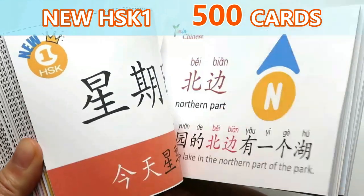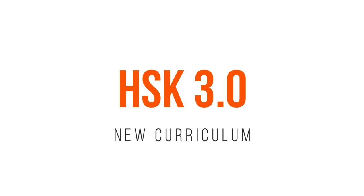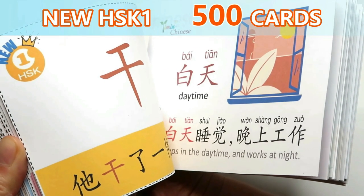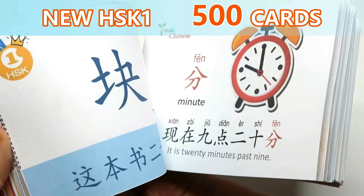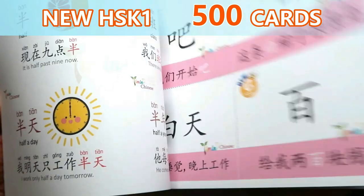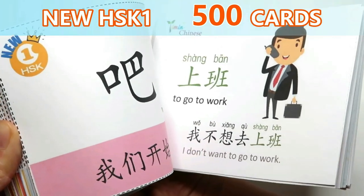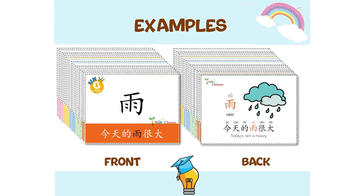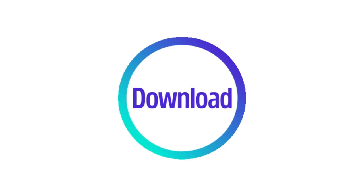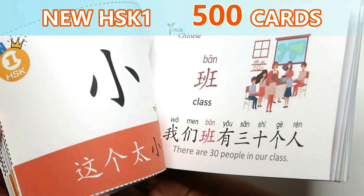A quick update: we're updating our Yiming Chinese flashcards with the newest HSK curriculum, with more useful real-life words in a learner-friendly format. Beautiful colorful designs and useful, sometimes funny example sentences — instant download after purchase. Find the link in the description box below.